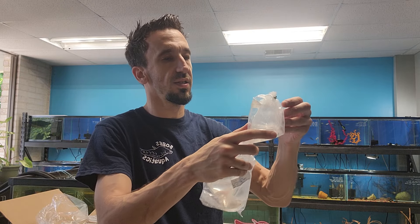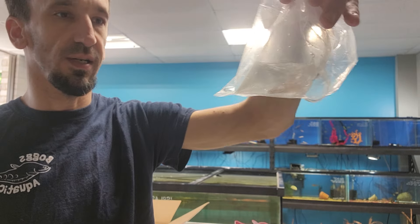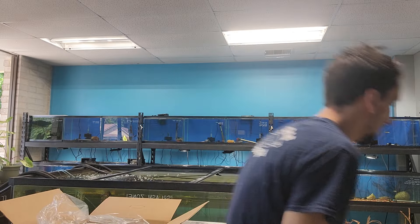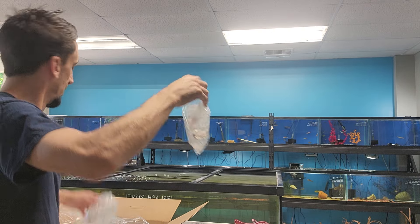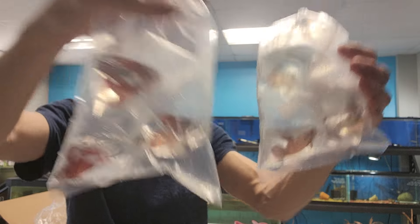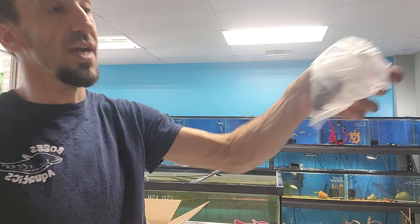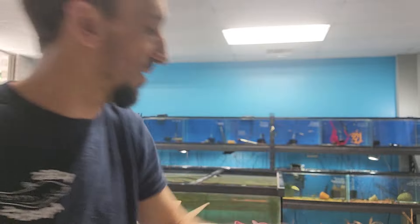We got some Betas. We got a Dumbo Delta Female — she's little and white. Then we got some Platinum White Crown Tail Betas. We got three of these guys. They're really cool Betas and they're males too. We got some Koi Males and Koi Females here. And we got a Giant Beta — one of the Kings. He is a big one.